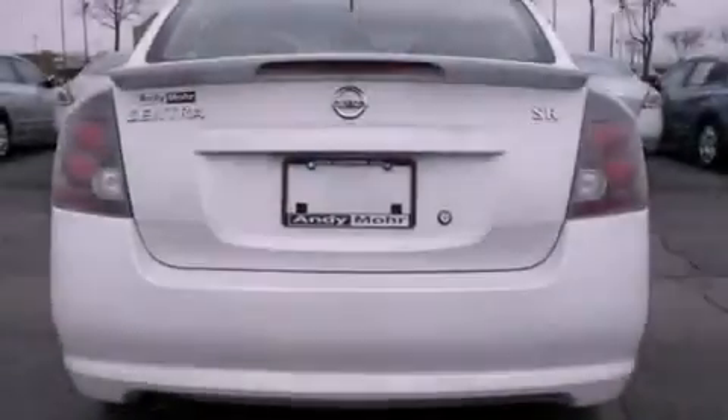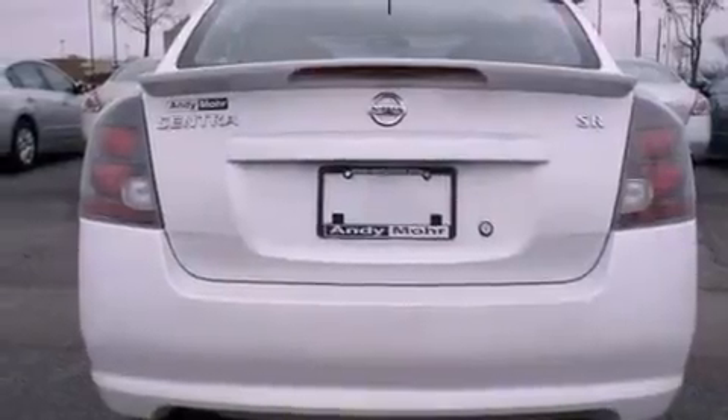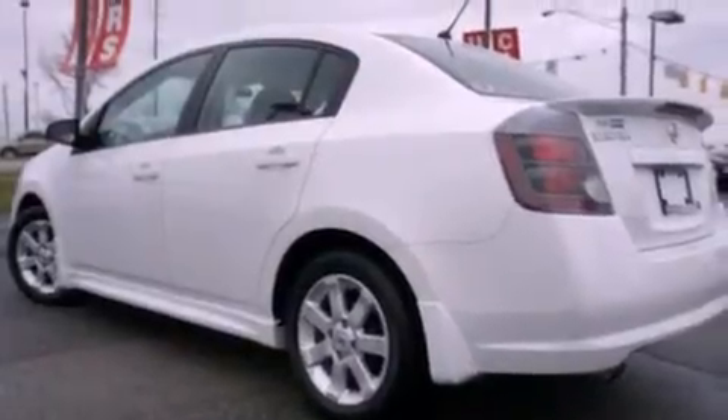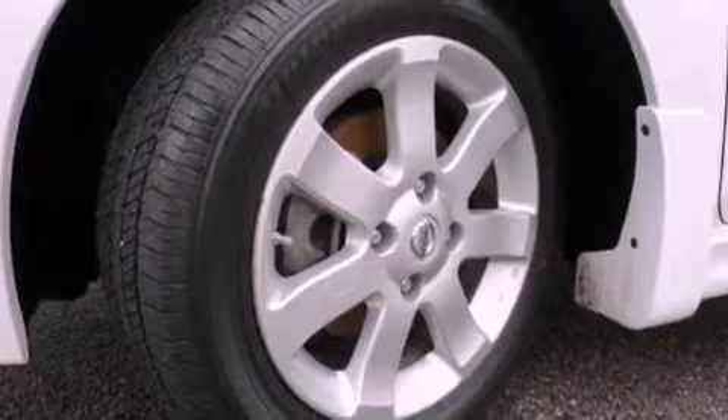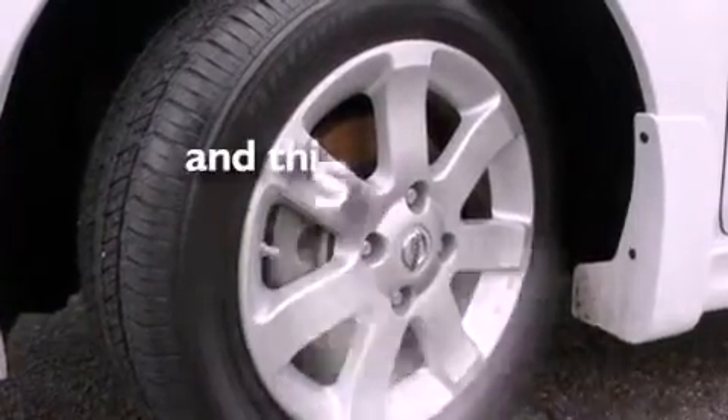Features include alloy wheels, air conditioning, cruise control, a CD player, a rear spoiler, a driver-side impact airbag, full-power accessories, a rear window defroster, and a keyless entry system. And this vehicle has less than 36,000 miles.